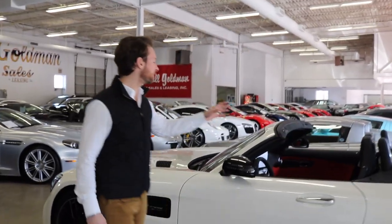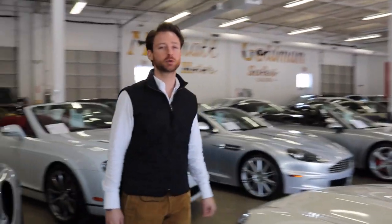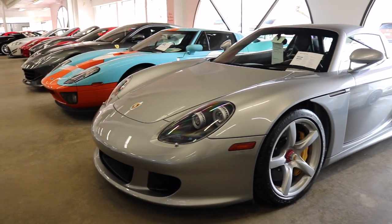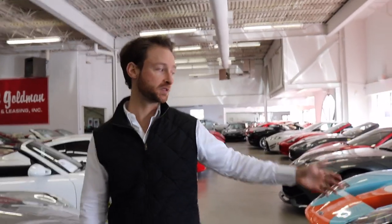As you walk into the door you're gonna be greeted with a few of the greatest analog supercars of the time: a Carrera GT 2005 with only a thousand miles and a Ford GT Heritage Edition with only 200 miles. Absolute gems ready for any collector.